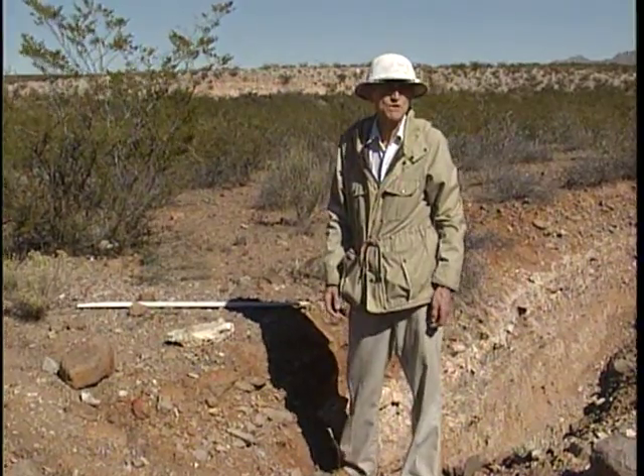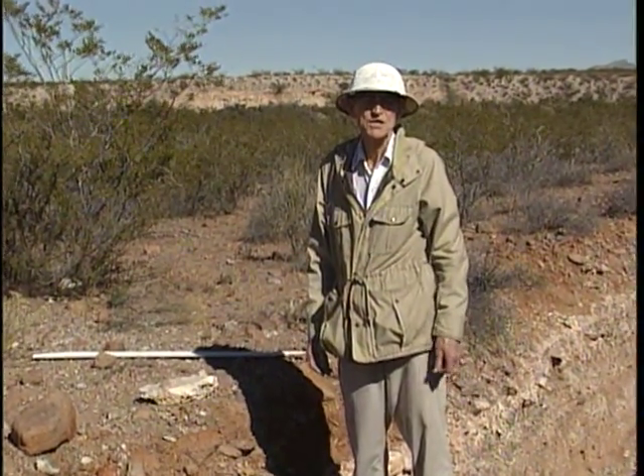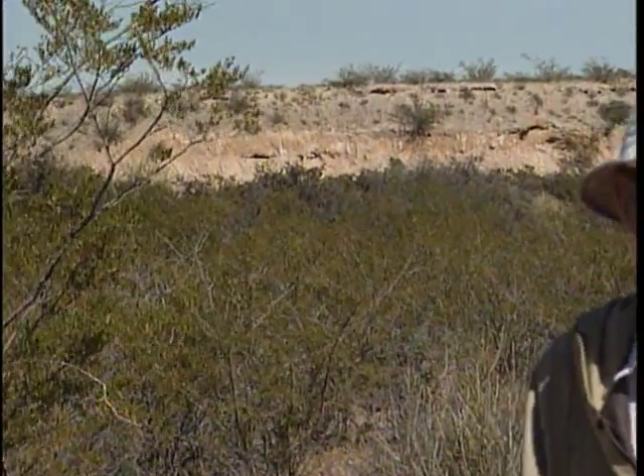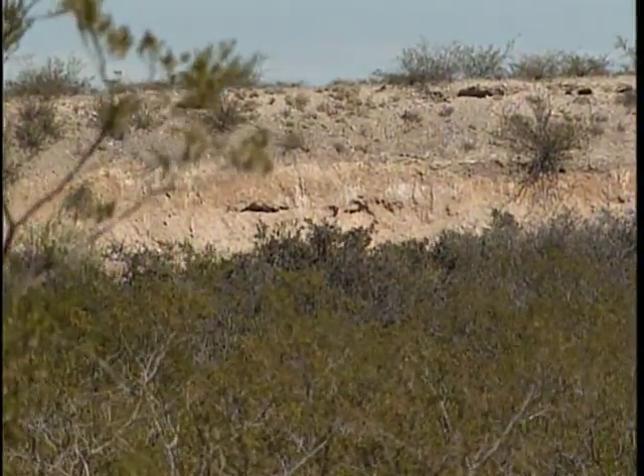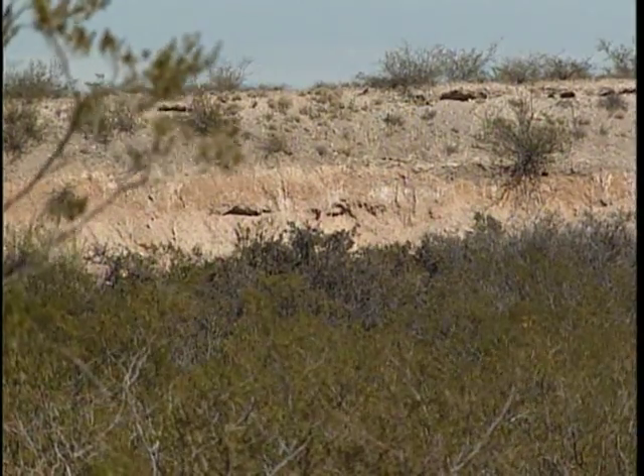In the step sequence of surfaces, soil age and carbonate accumulation increase with increasing elevation of the step. This is shown by the ridge in the background, which is the number one landform and is the oldest soil in the step sequence.